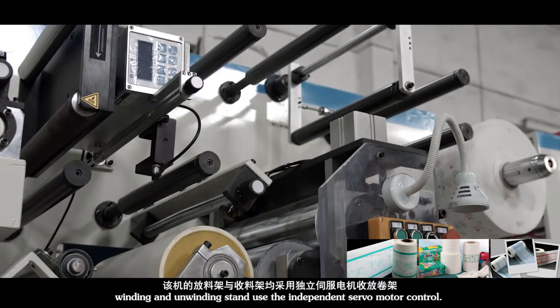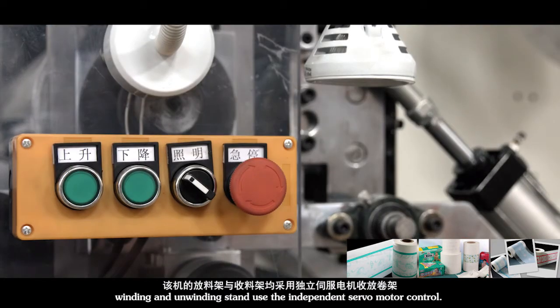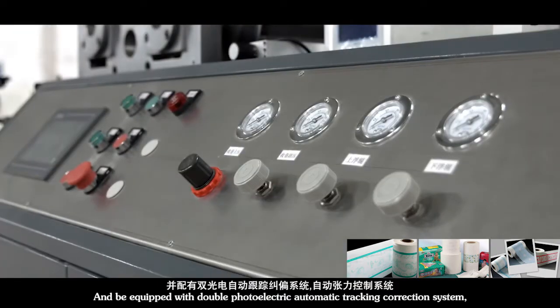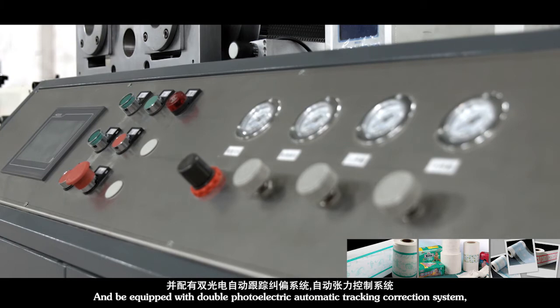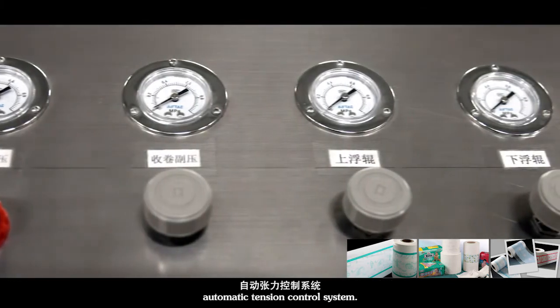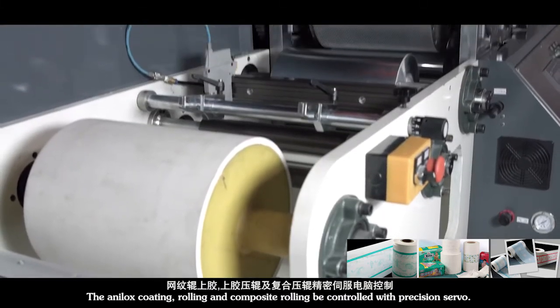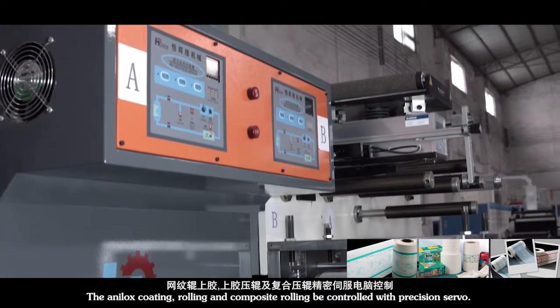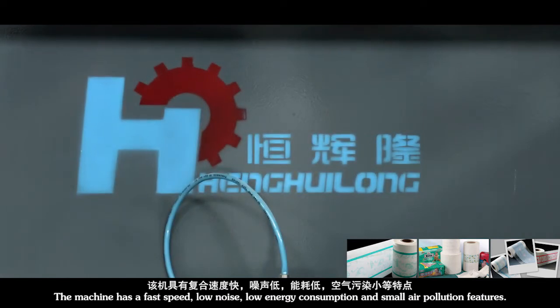Full Serval Tension Control System with new technology of anilox transfer and coating process. Winding and unwinding stand use independent servo motor control, and are equipped with double photoelectric automatic tracking correction system. The automatic tension control system's anilox coating, rolling, and composite rolling are controlled with precision servo.